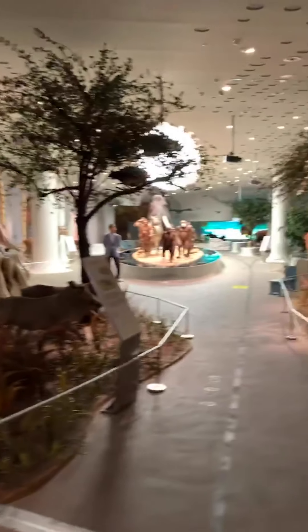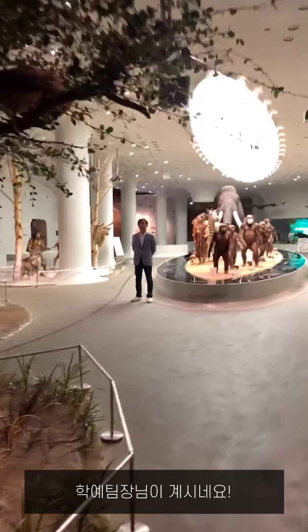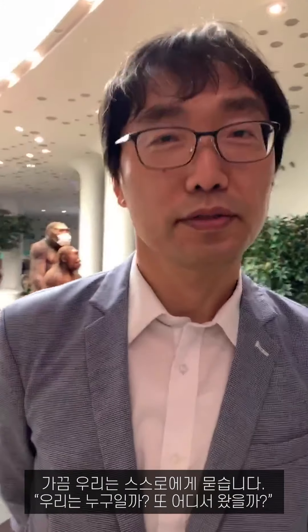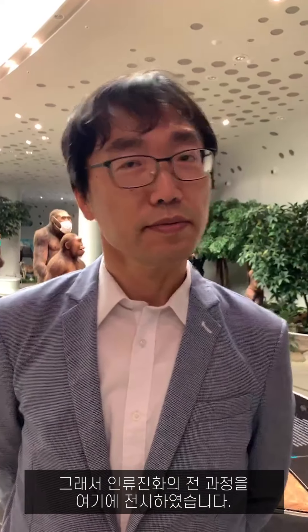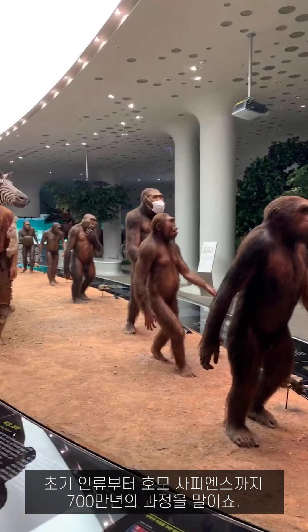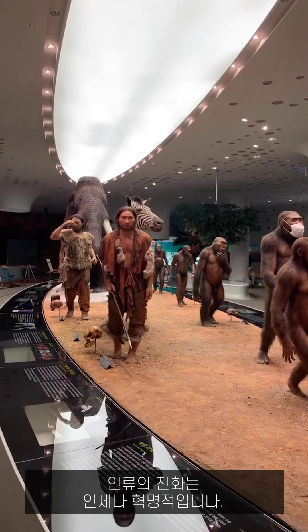We will look around the museum's main exhibition hall. There is the chief curator. Sometimes we talk to ourselves — who are we and where are we from? We exhibit the whole progression of human evolution here, from the early human to Homo sapiens over 7 million years. The human evolution is always revolutionary.